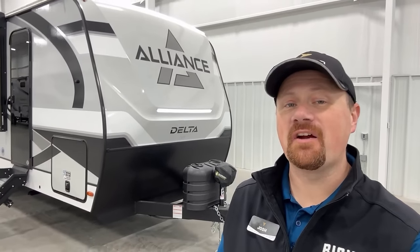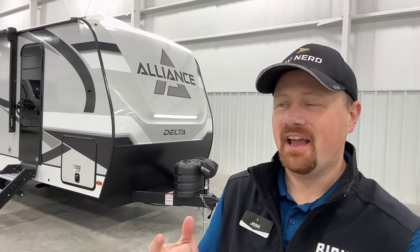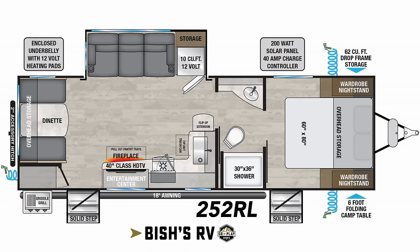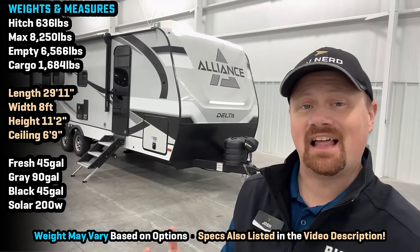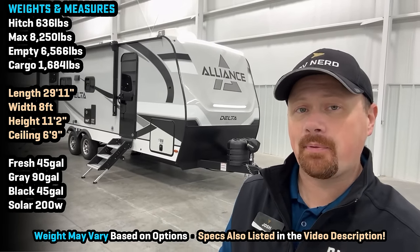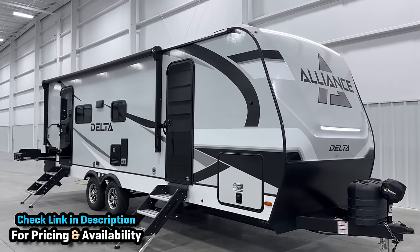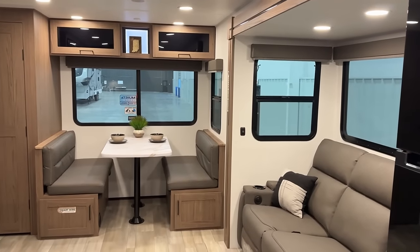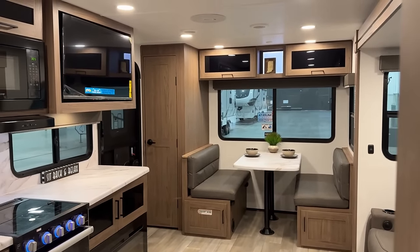Got a first look at a brand new floor plan here for you from Delta, where they took the same old thing and did it a little bit differently. Welcome everybody. Josh the RV Nerd with Bish's RV down here at Alliance today. I took a trip away from the office to get you my first look here at the new 252RL, and I like what they did here. I like how it's not exactly the same as everything else, and I feel like the longer Delta's been around, the more they're really finding their stride.